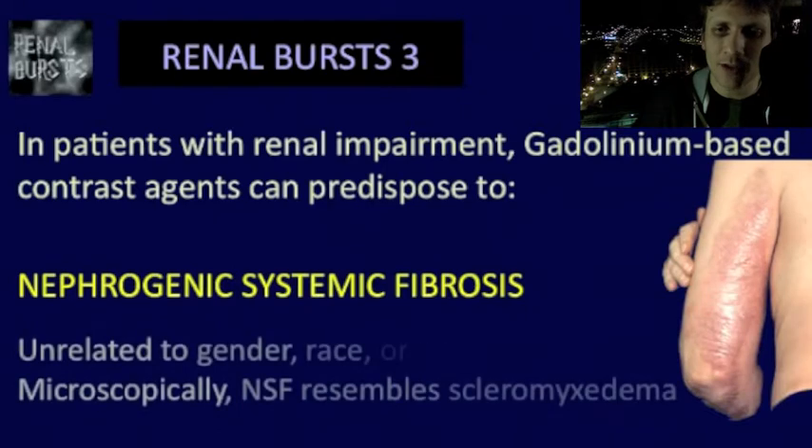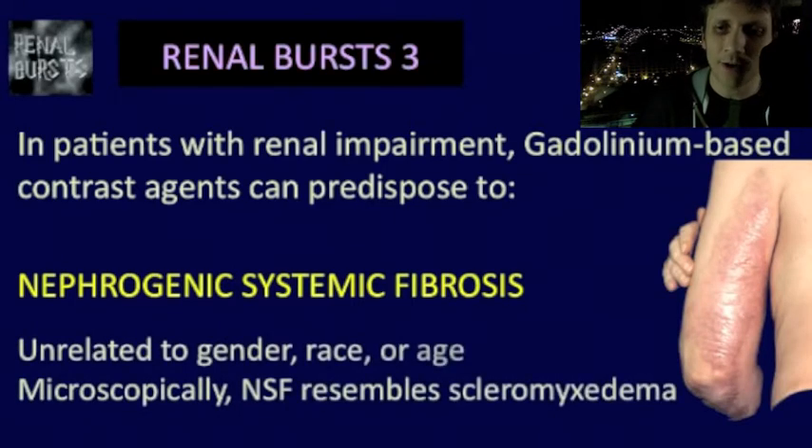Also, nephrogenic systemic fibrosis is unrelated to gender, race, or age. And for all you derm people, at the microscopic level NSF resembles scleromyxedema.